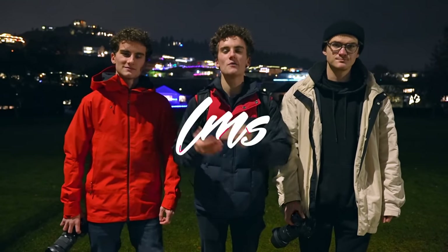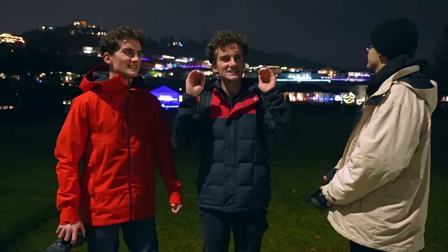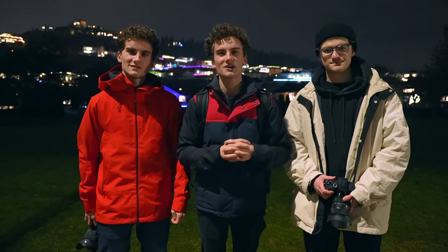Hello everybody, welcome back to another video. My name is Mitchell and I'm here with Stephen and Tommy, and today we're kind of in a weird location.